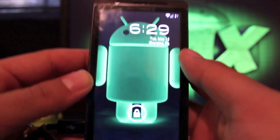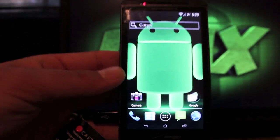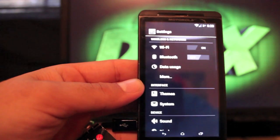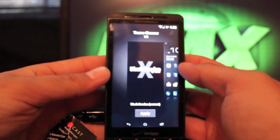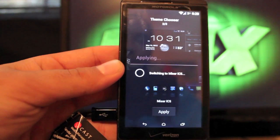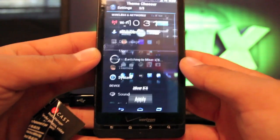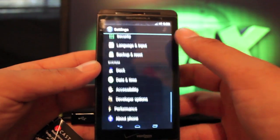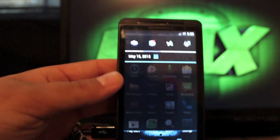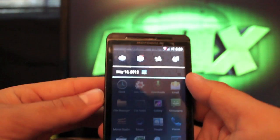The wallpaper is just something I had from a long time ago — it doesn't come with the ROM. You'll notice in the notification bar everything is black and white, and in settings everything is black and white as well. This is the Black Exodus theme. One of the coolest parts of this ROM is the theme manager — there are several themes to choose from, and you can download more from the market. Apply one and it changes your theme on the fly, including the soft navigation keys, settings, and the app drawer. Everything changes.